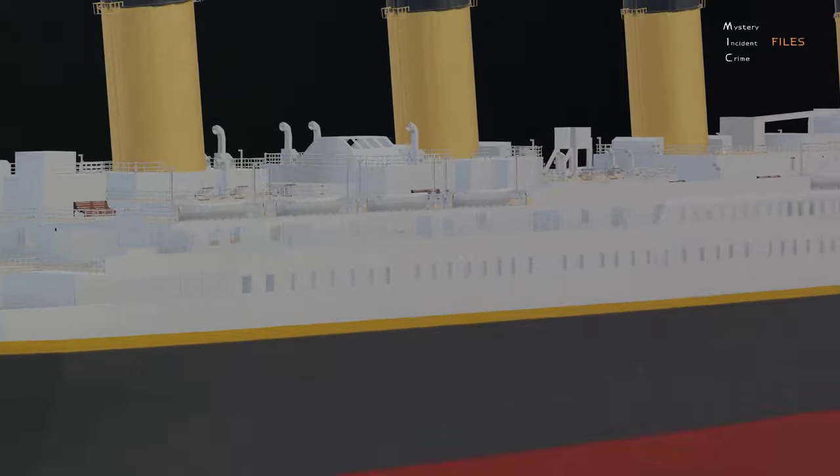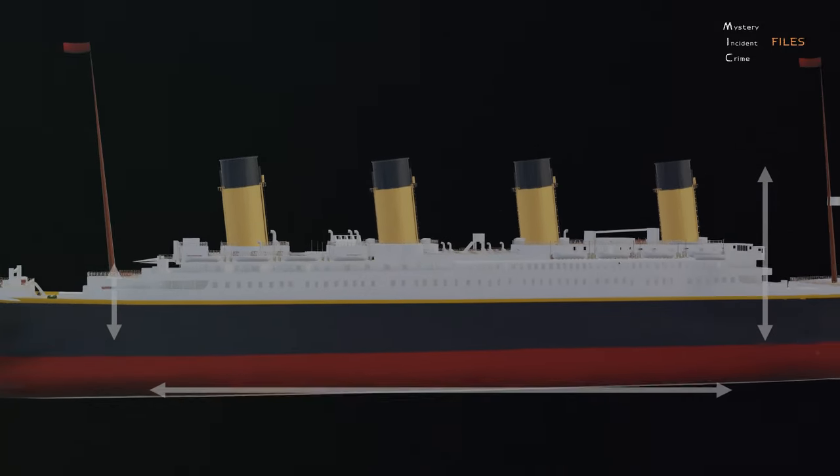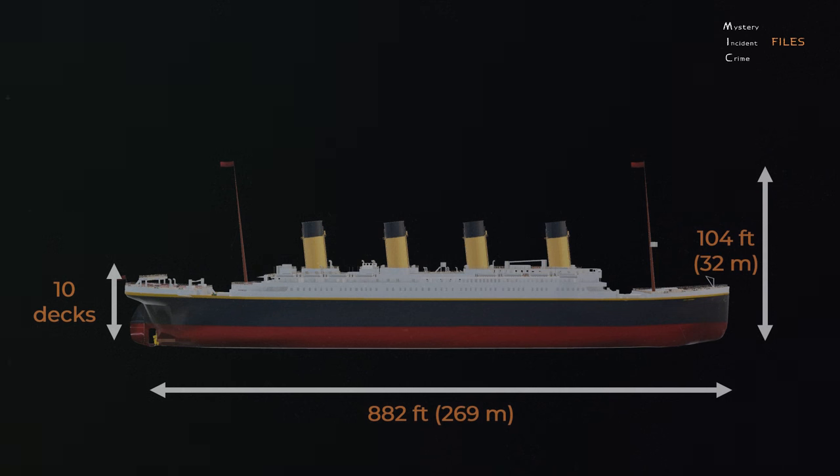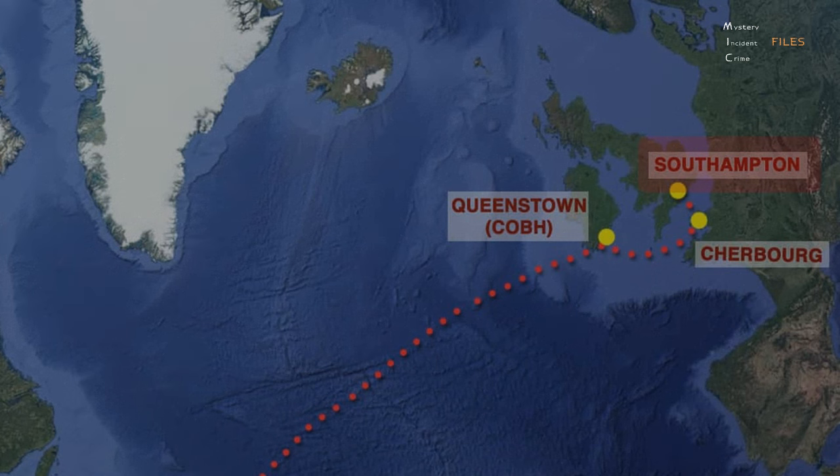It was 882 feet long, 104 feet tall, and had ten decks. It was so large and well-built that it was touted as being unsinkable. The Titanic departed from Southampton, England on April 10, 1912. It then stopped at the French port of Cherbourg and the Irish port of Queenstown to pick up more passengers. It left Queenstown and began its fateful trip across the Atlantic Ocean towards New York on April 11, 1912.